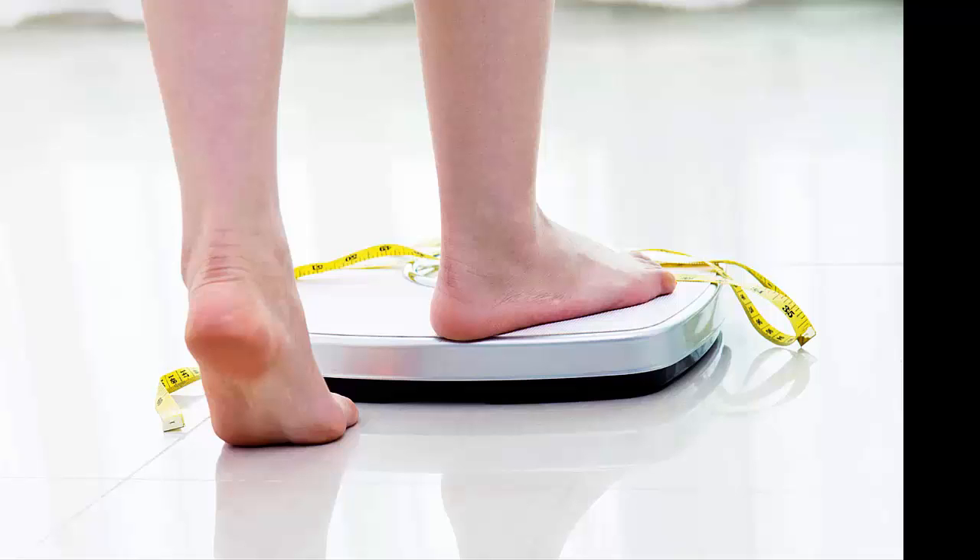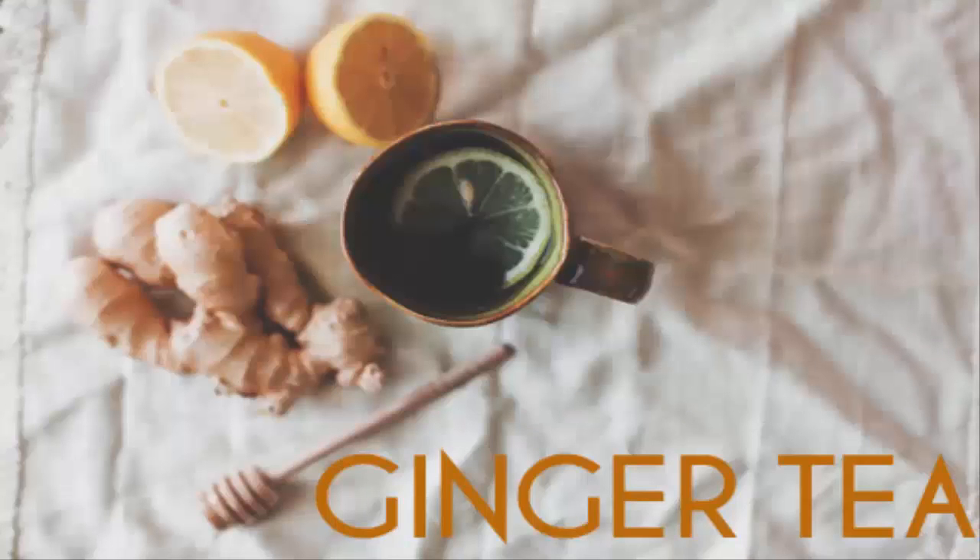researchers found that overweight rats who were given ginger oil, a compound found in ginger, were able to lose weight after a 30-day supplementation period. The rats also showed improvements to blood sugar levels and leptin levels. Leptin is a compound that plays a role in feeling full and satisfied after a meal.